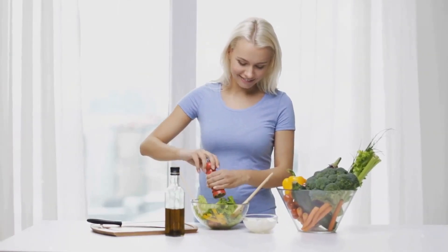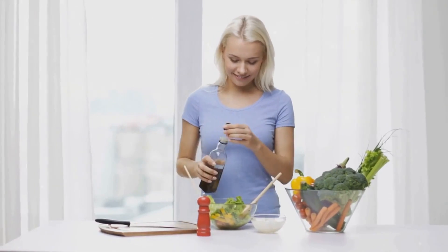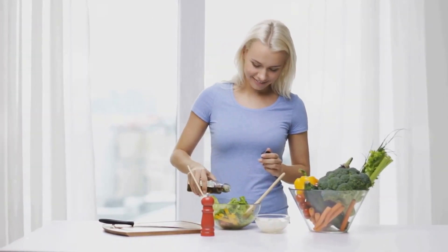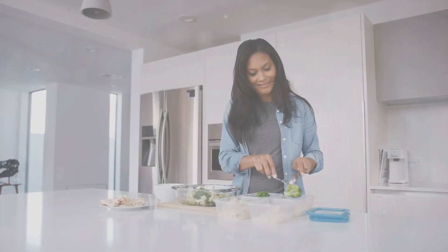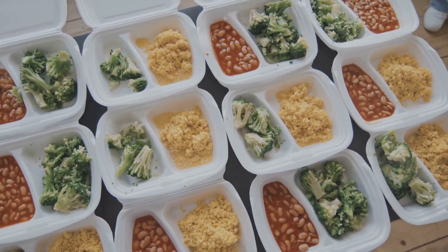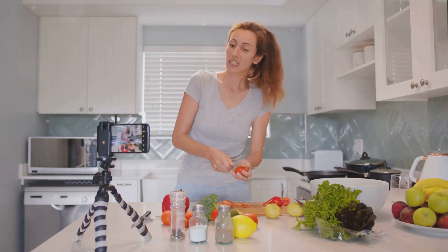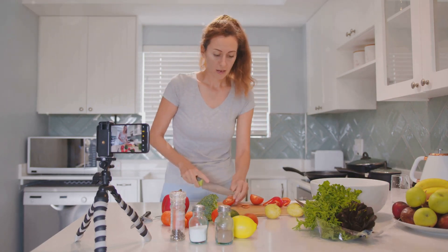But before we jump into it, don't forget to hit that subscribe button and ring the notification bell so you never miss out on our delicious and nutritious content. Let's get started. Meal prepping is a game-changer for anyone looking to make healthy eating more manageable. It saves time, money, and ensures you have nutritious meals ready to go. Today, I'm going to share some practical tips and tasty recipes to make your week of healthy eating a breeze.